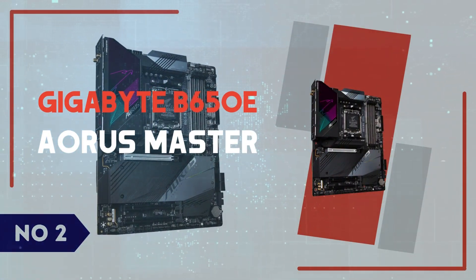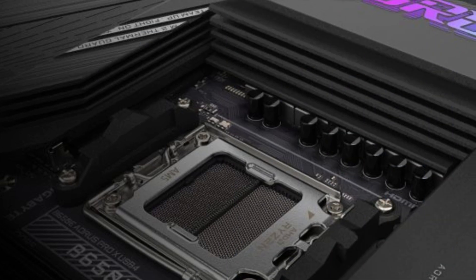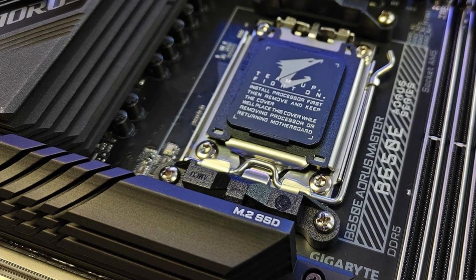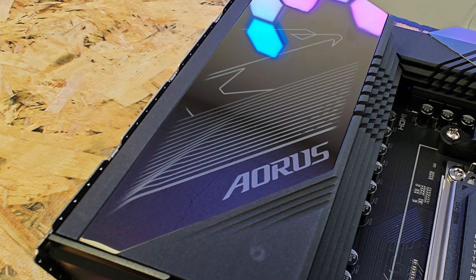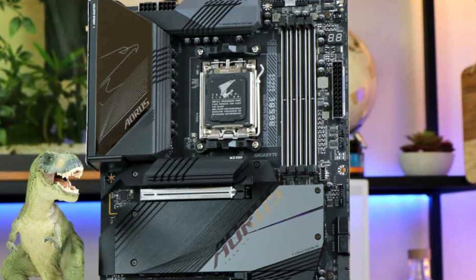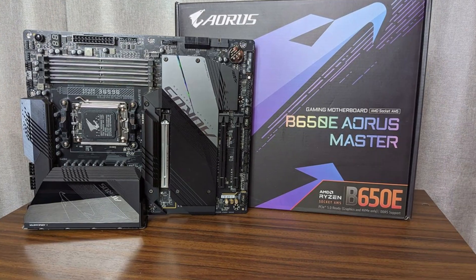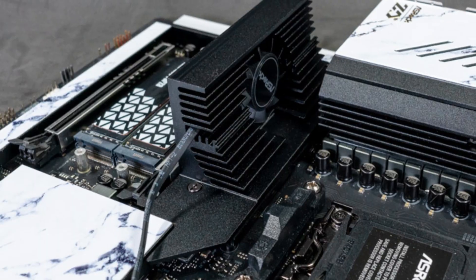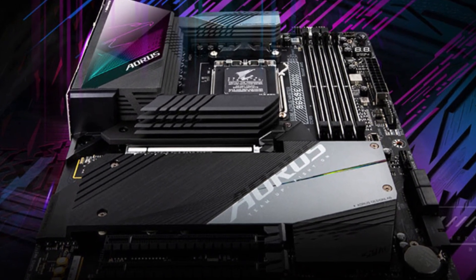Number 2: Gigabyte B650E Aorus Master. The Gigabyte B650E Aorus Master is a powerhouse AM5 motherboard designed for enthusiasts looking to maximize performance on the latest Ryzen 7000 series processors. Sporting a robust 16+2+2-phase VRM power design, it ensures stable power delivery, making it an excellent choice for overclockers and high-performance users. One of its standout features is PCIe 5.0 support for both GPUs and M.2 storage, future-proofing your build for the next generation of graphics cards and ultra-fast NVMe SSDs. The board boasts four DDR5 DIMM slots, allowing up to 128GB of RAM at speeds exceeding 6600 MHz, ensuring seamless multitasking and gaming. The large heatsinks and active cooling solutions keep thermals in check, even under heavy loads.